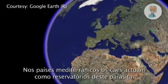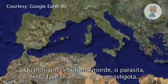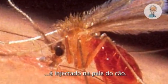In Mediterranean countries, the dog serves as a reservoir for the parasite. When a sandfly bites, the parasite in this phase, called a promastigote, is injected into the skin of the dog.